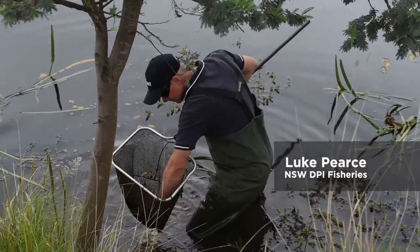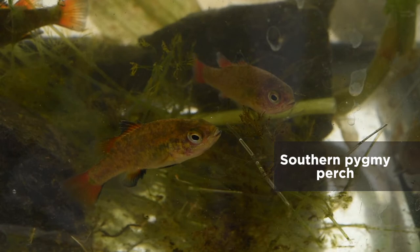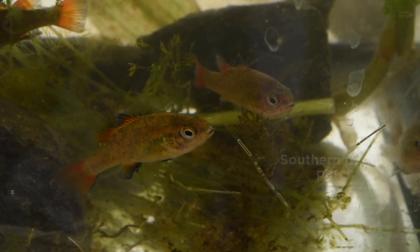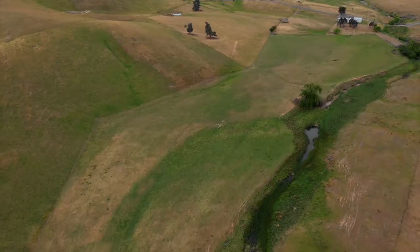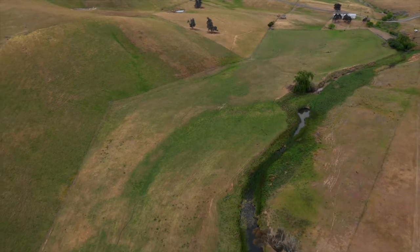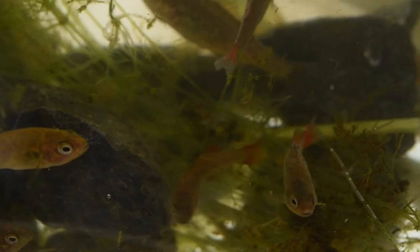The Southern Pygmy Perch is a small native fish, only known from three distinct locations in New South Wales: one in the upper Lachlan catchment, one in the upper Billabong catchment down near Holbrook, and one in the upper Murray catchment up near Tumbarumba. The total number of kilometres of stream that they inhabit in New South Wales is about 44 kilometres, so really small remnant populations left.